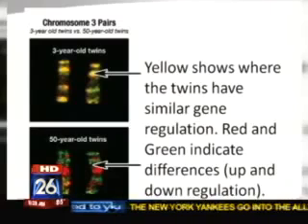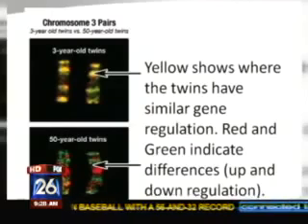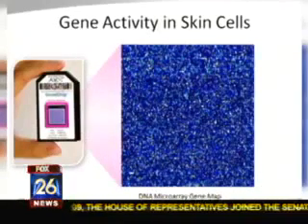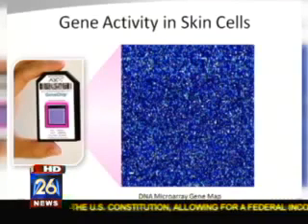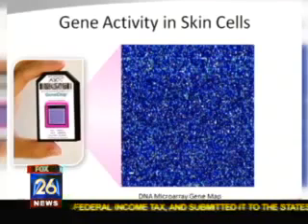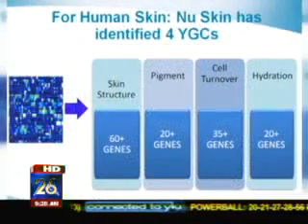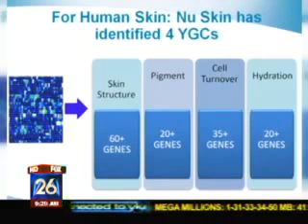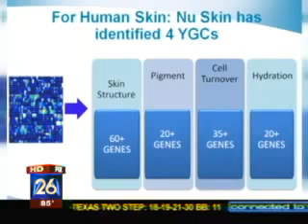Well, we've been able to devise a technology whereby you can take a piece of the skin, in layman's terms, grind it a little bit, and put it into a camera chip. I have a slide I can show you right now — right there is the chip, like a camera chip, and the blue dots you see are the 20,000-plus genes. Of those genes, we now know four of them control the aging process of the skin. You see those four youth gene clusters that New Skin has patented, along with Stanford, Harvard, and Purdue universities. That's where most of our research is being done.